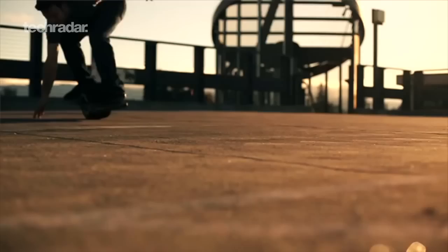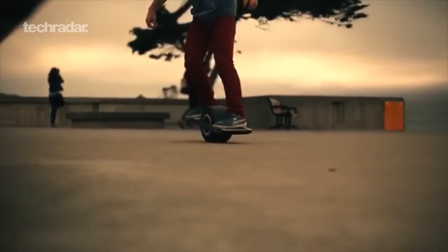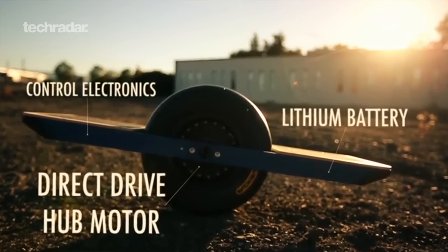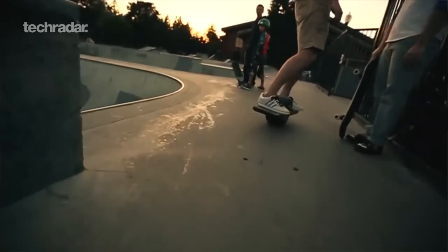This one looks a bit like someone's nailed a cart to a girder, but at the moment at least, the Onewheel is the closest thing we have to Back to the Future hoverboards, balancing and powering itself with a combination of a direct drive hub motor, inertia sensors, and some very clever software. We can see why the first bunch of Kickstarter orders have already sold out.